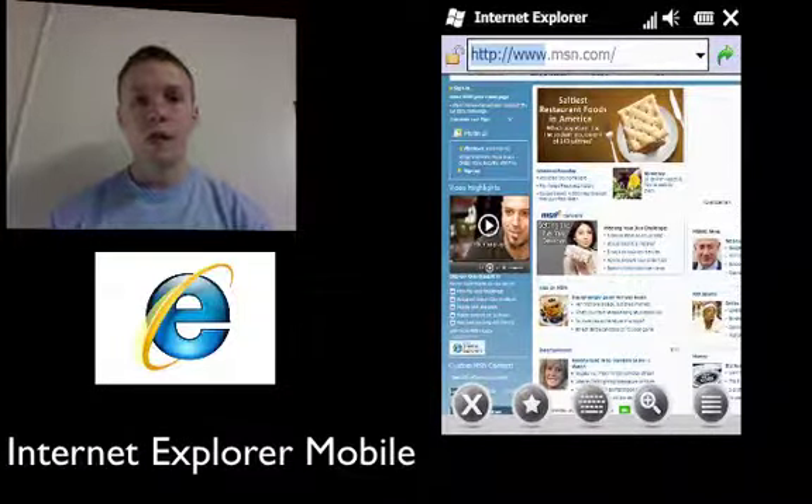The phone will also have an internet browser — it's going to be Internet Explorer Mobile. Microsoft has taken this straight from the desktop version and put it into the phone, and it looks like it's going to be pretty fast. We don't know too much about it other than it's Internet Explorer Mobile.